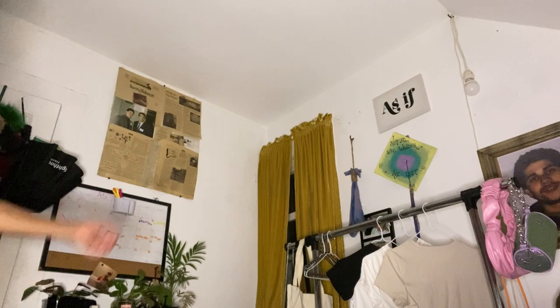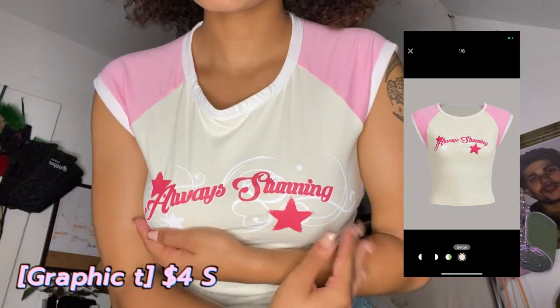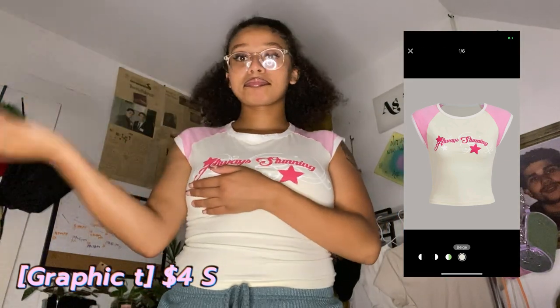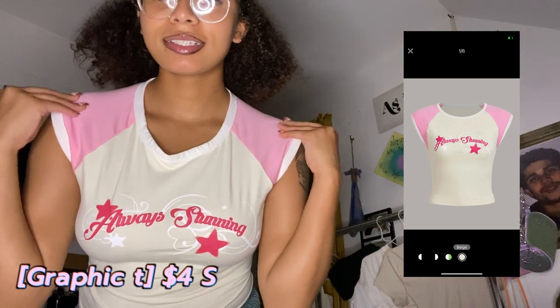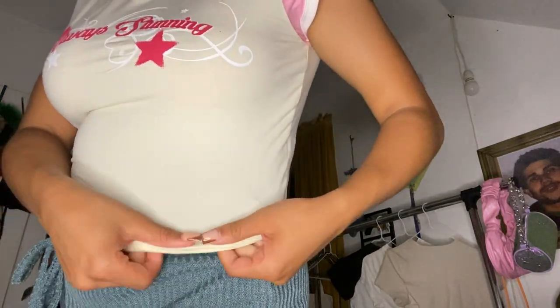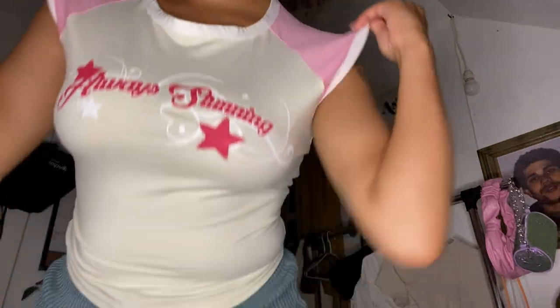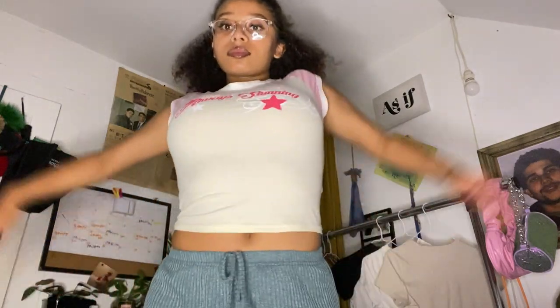This shirt I'm obsessed with — I bought a couple shirts with this baseball tee look. I love how it cuts off at the shoulders really high. It says 'Always Stunning.' It's supposed to be kind of tighter fitted — I wish I got an extra small because it would look more slim and I could wear it with low-rise jeans. These are like the shirts you wear with low-rise jeans. Really cute, I see the vision.